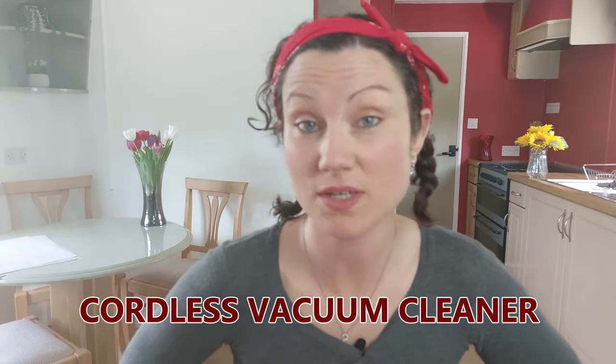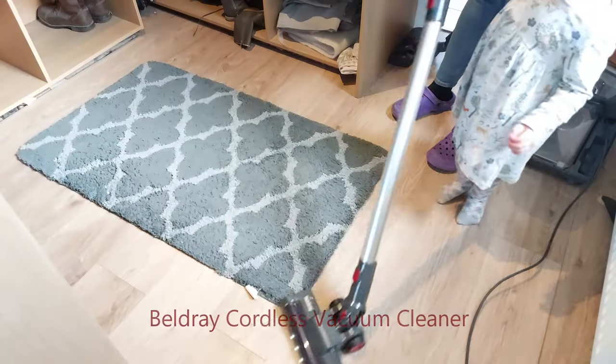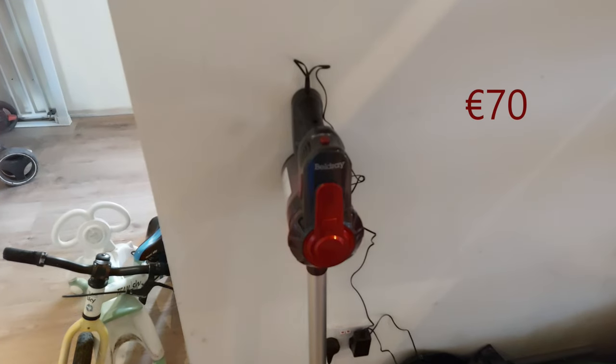Have you ever considered buying a cordless vacuum cleaner but weren't sure if they're any good? If so, this video is for you. I'm going to give you my honest opinion on these two vacuum cleaners. One is the Miele CX-1 Corded Vacuum Cleaner, which I bought for around €340. The other is the Belldrey Cordless Vacuum that I recently bought from Lidl for about €70.